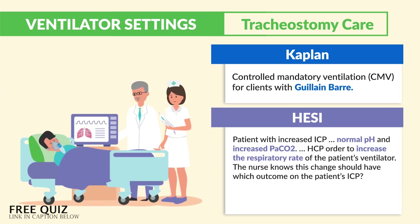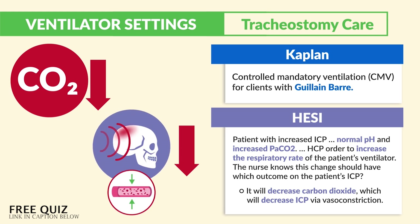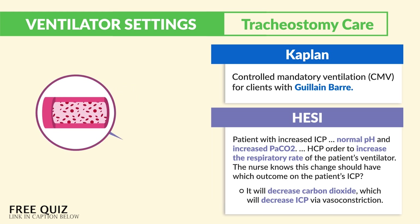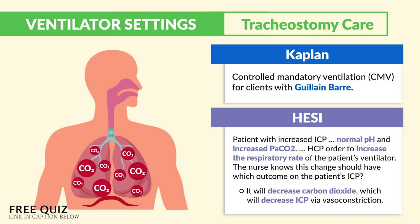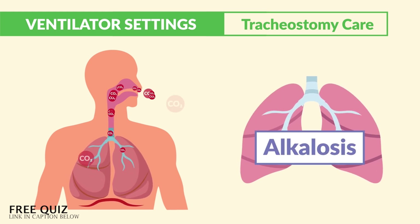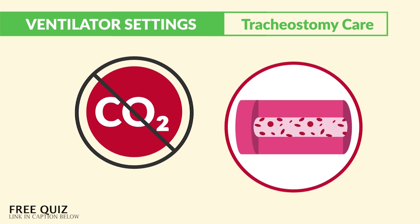HESI mentions a patient with increased ICP who has normal pH and increased PaCO2. The HCP orders an increase in the respiratory rate on the ventilator. The nurse knows this should decrease CO2, which decreases ICP via vasoconstriction. Carbon dioxide dilates blood vessels, making the blood acidotic — we call it 'carbon diacid.' This dilation increases blood flow to the brain, raising ICP. So we blow off that CO2 through hyperventilation, putting the patient into respiratory alkalosis — think of panting like a dog for alkalosis. Without CO2 making the blood acidic, we vasoconstrict, reducing blood flow and pressure to the brain.